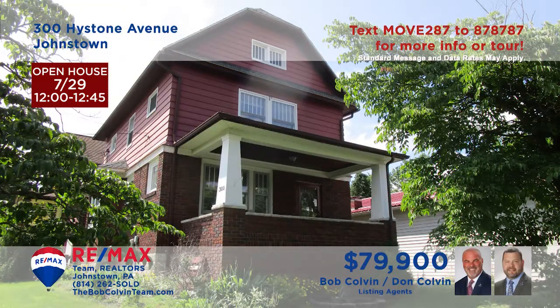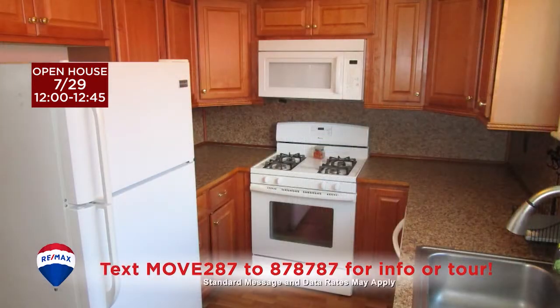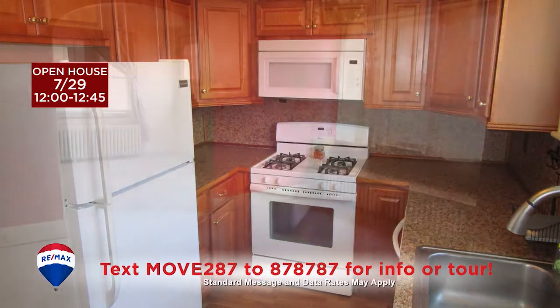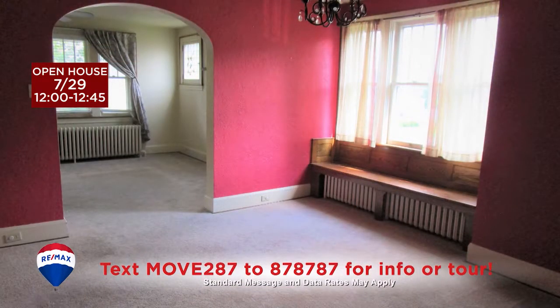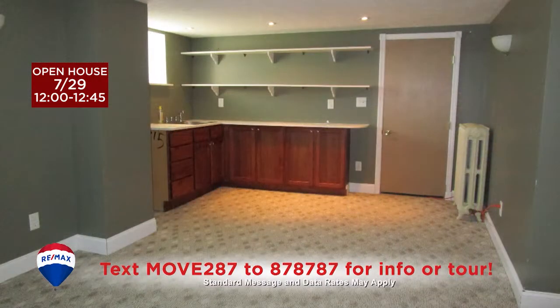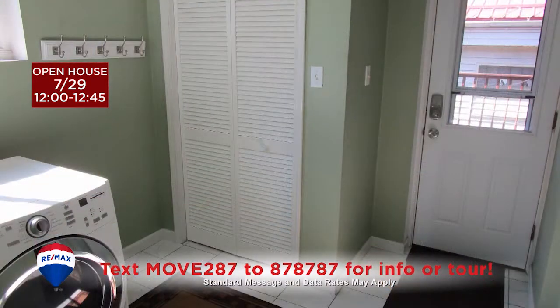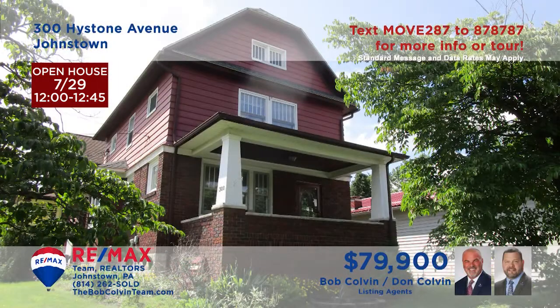The Bob Colvin Team invites you to see this charming Ferndale area home. The living room offers plush wall-to-wall carpeting and sunny windows. You'll find an updated kitchen with new flooring and an elegant dining room with built-ins. Relax with friends out on the roomy open-air deck or in the lower level rec room with wet bar. All this plus three bedrooms — two with wood flooring — and a separate laundry room. Tour this move-in ready home with a Bob Colvin Team member.